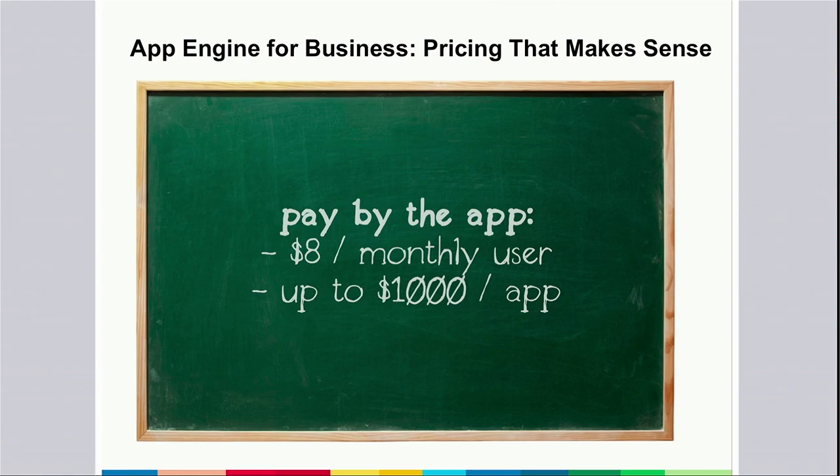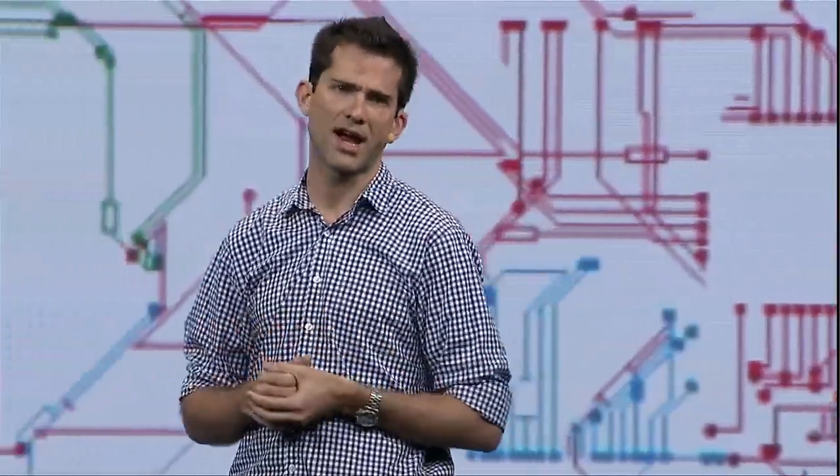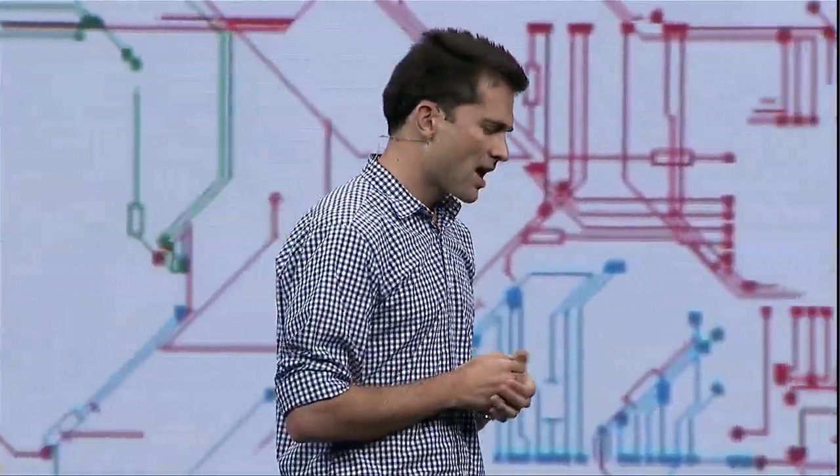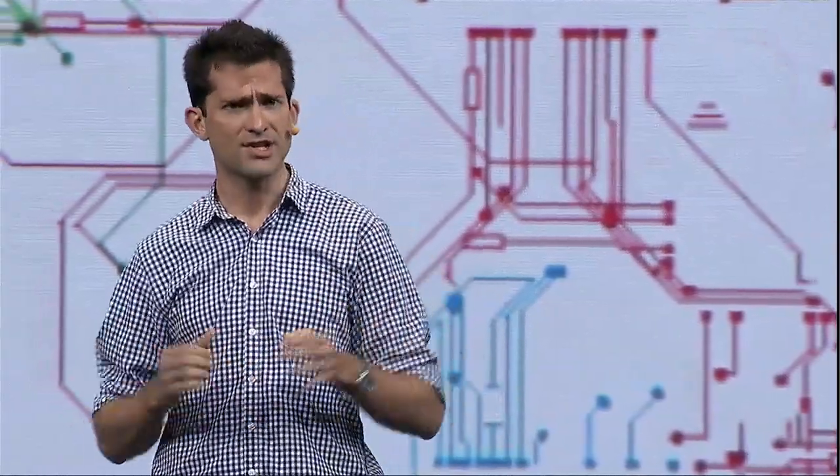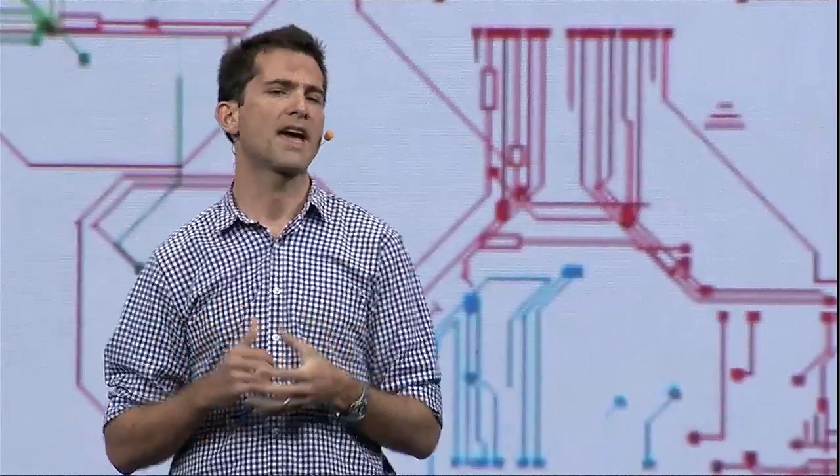That means with App Engine for Business, you don't have to worry about the cost of your data center, the cost of your management console, or the cost of your licenses and usage. It's one simple price. We talked to a lot of CIOs when we were working on this, and heard that many of you were spending 60% of your enterprise IT budget just keeping the lights on. With Google App Engine for Business, we think we can get that down to zero. And if your application in App Engine for Business has no usage, you don't pay a dime.